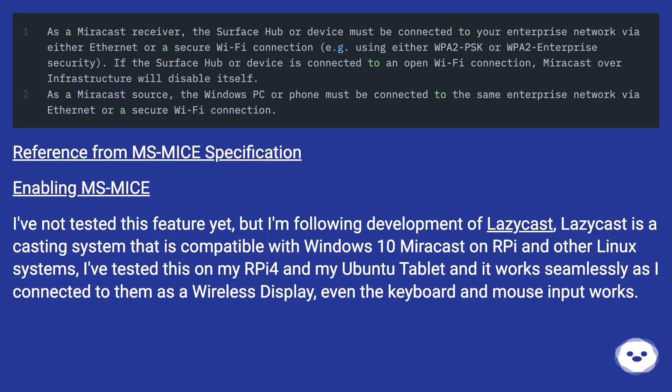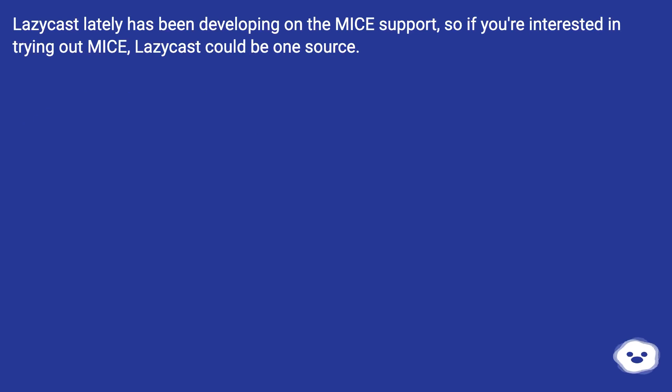I've not tested the MS MICE feature yet, but I'm following development of LazyCast. LazyCast is a casting system that is compatible with Windows 10 Miracast on Raspberry Pi and other Linux systems. I've tested this on my Raspberry Pi 4 and my Ubuntu tablet and it works seamlessly — even keyboard and mouse input works. LazyCast has lately been developing MICE support, so if you're interested in trying out MICE, LazyCast could be one source.